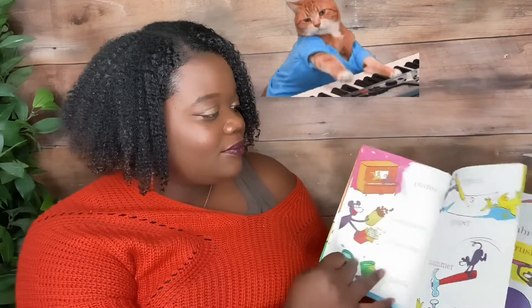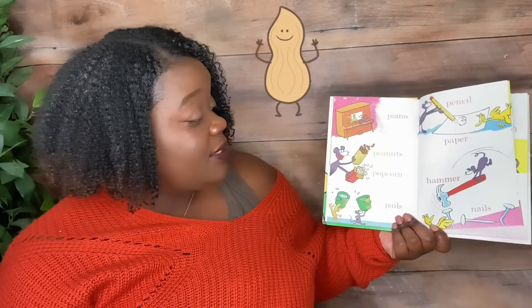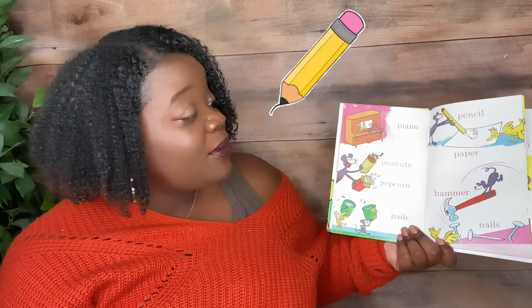Here's a ceiling. Here's a floor. Piano, peanuts, popcorn, pail. Pencil, paper, hammer, nails.